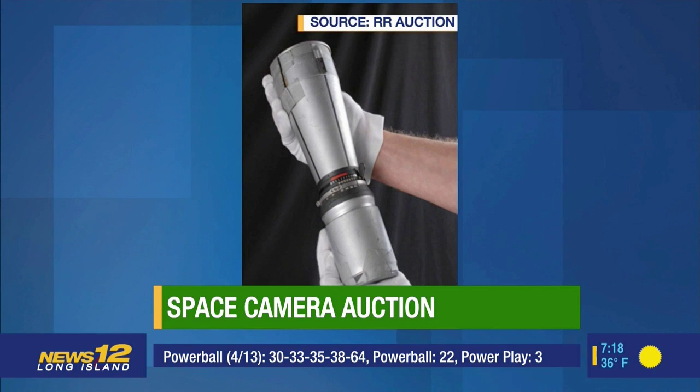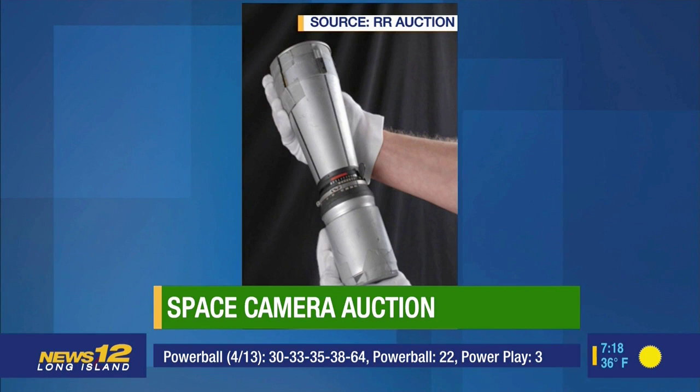It was used by Commander David Scott during the 1971 Apollo 15 moon landing. Commander Scott took the best early crater images we had of the moon's surface during a two-week long mission. Now Scott is auctioning off the lens that NASA gave him as a memento. It could sell for more than a half million dollars.